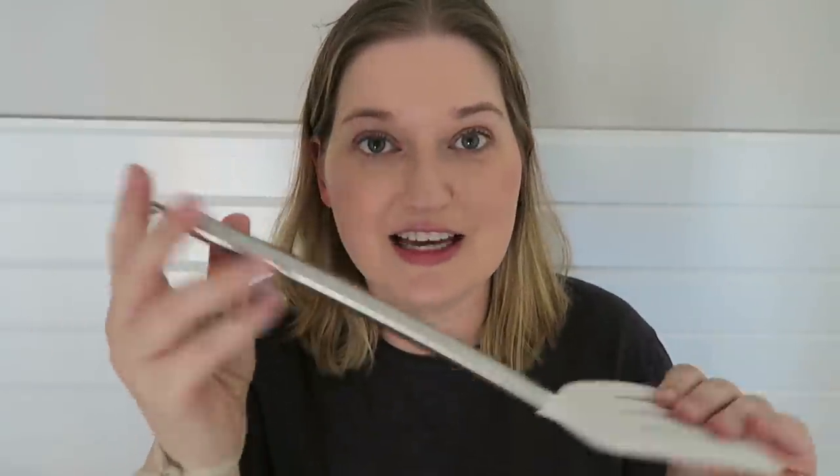I also got a bunch of white silicone tools at World Market. This one is a little skimmer with a stainless steel handle. I also got a little spatula with a stainless steel handle, and a flipper spatula with a stainless steel handle as well. I'm really excited about them.